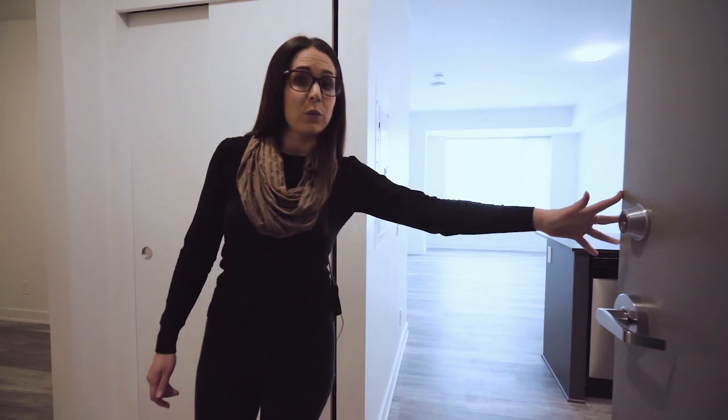Welcome to 175 Carothers Avenue, Hintonburg Connection. Today we're going to walk you through the one bedroom plus den floor plan.